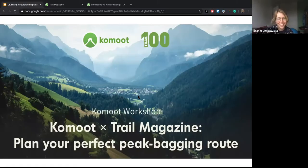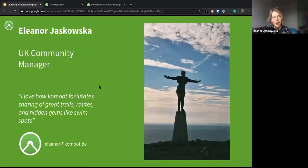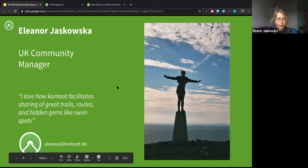Thanks everyone for joining this evening for this workshop with Komoot and Trail Magazine. We're going to show you how to plan your perfect peak bagging route. I'm Elle, I'm the UK Community Manager for Komoot. I grew up in a hill-walking, hiking family — this was apparently my dad's party trick, jumping on top of trig points, so I'm carrying on the family tradition. That's my email there if anybody wants to follow up.